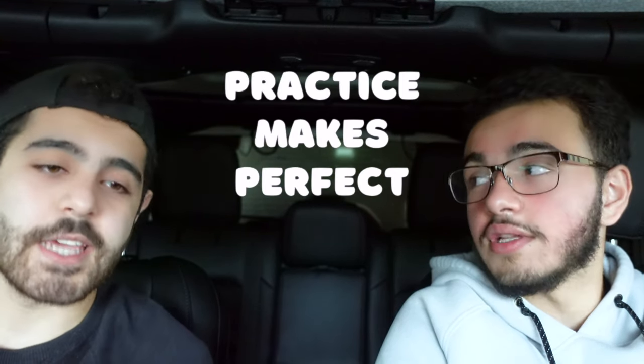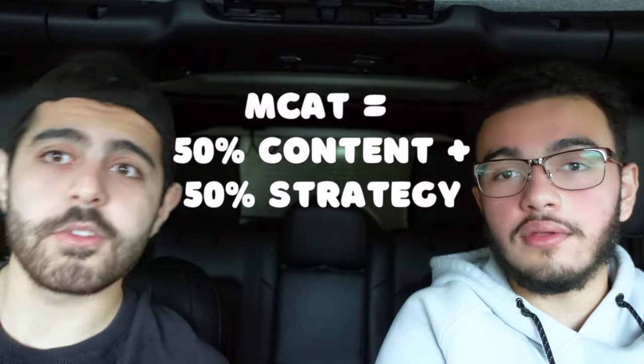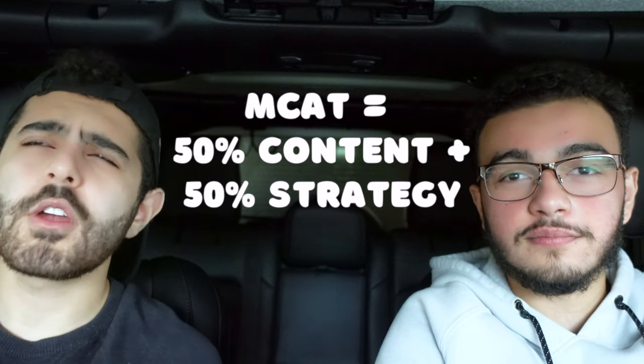Another huge thing: don't just focus on learning the content — practice actually doing the test. Taking the MCAT is half content, half just learning how to take the MCAT. If you knew the content perfectly you could get like a 126 or 127, but if you want to go for the high 120s and 130s, you want to be proficient at reading these passages, allotting your time, and working under pressure — because you're working under a time constraint with hard questions.